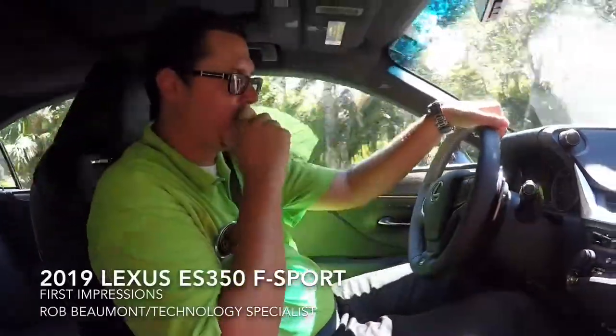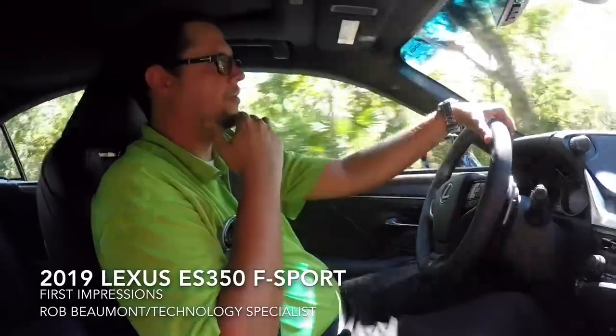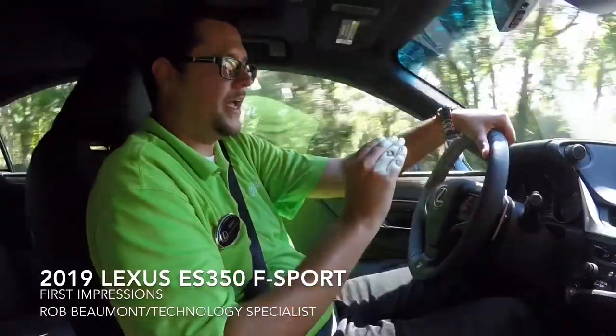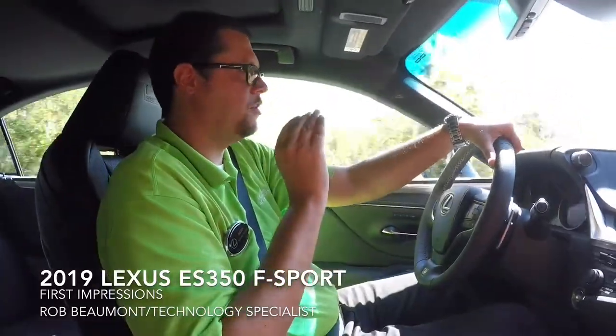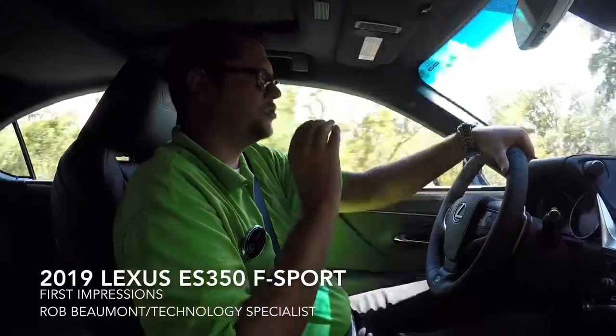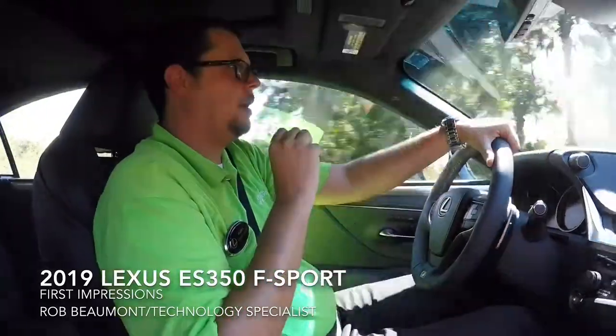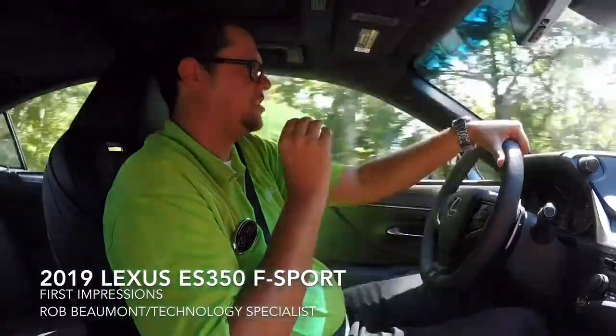Today we're driving the 2019 ES350 F-Sport. I am blown away by this vehicle. I've driven a lot of these cars over the years, I've been with Lexus for a while and every single model year it never ceases to amaze me. This ES is not like ES's before it. It has a very firm suspension, great bolstered seats, very good ride quality, and great stability thanks to the active shocks.